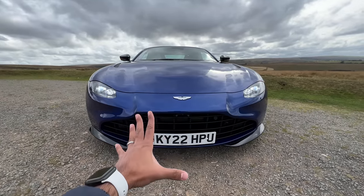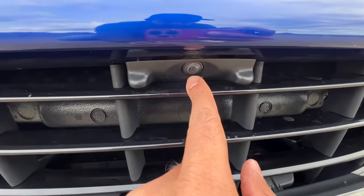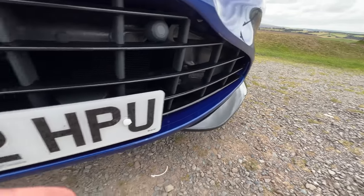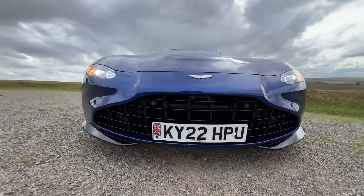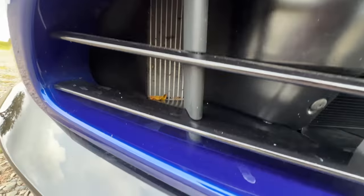The car looks absolutely sexy and brilliant. There's the Aston Martin logo, a front camera placed here, and front parking sensors. You can see a lip treatment in gloss black. Ground clearance is very low, and because it travels at such speed, something seems to be stuck there.